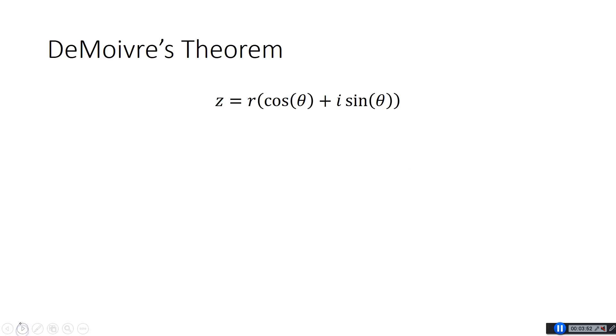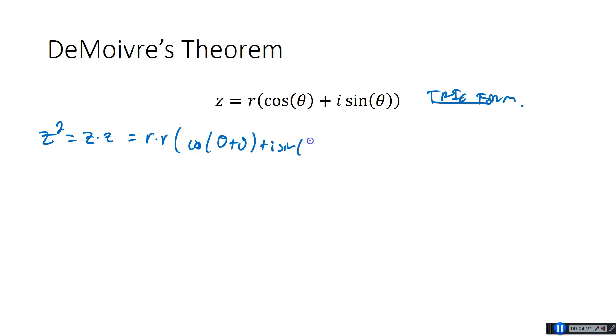Alright, so let's learn De Moivre's Theorem. De Moivre's Theorem has to do with taking powers of complex numbers. If Z is some number in trig form — R times cosine theta plus i sine theta — it's important that we are in trig form here. Let's think about Z squared. That's just Z times Z, so that would be R times R times cosine of theta plus theta plus i sine of theta plus theta. Simplifying: R squared times cosine of 2 theta plus i sine of 2 theta.